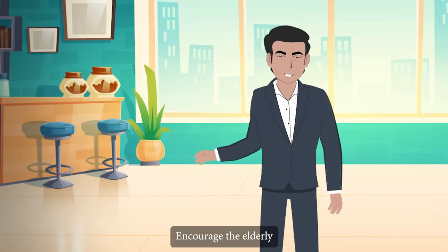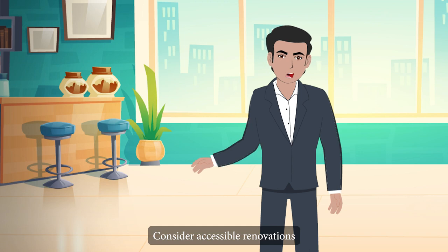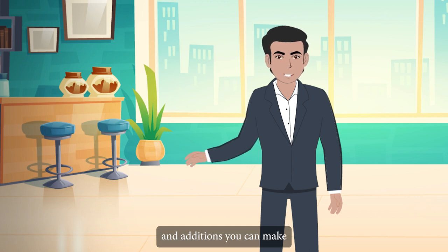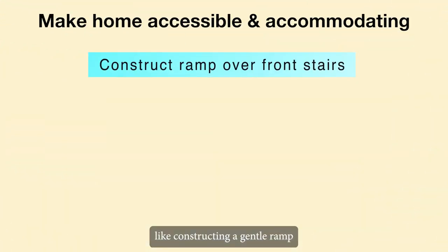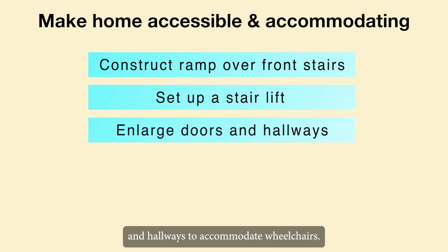Encourage the elderly to wear non-slip footwear. Consider accessible renovations and additions you can make, like constructing a gentle ramp over the front stairs, setting up a stair lift to the second floor, or enlarging doors and hallways to accommodate wheelchairs.